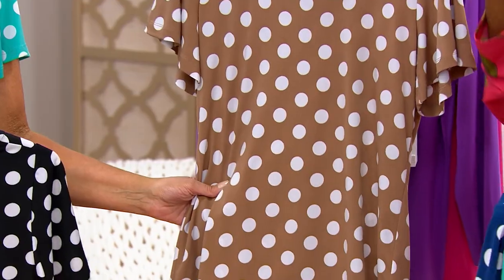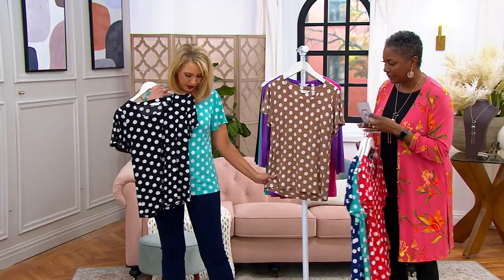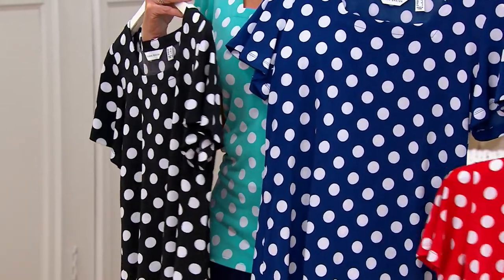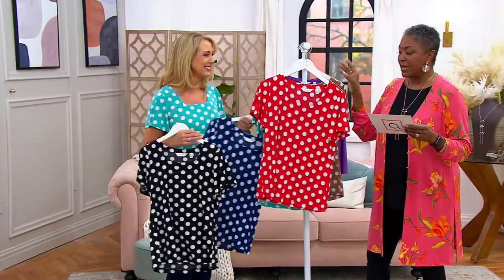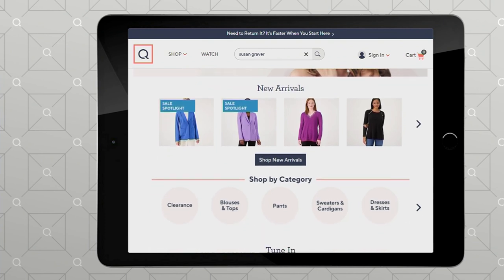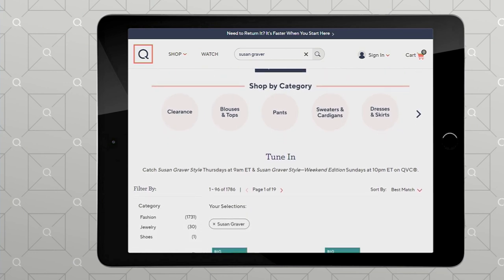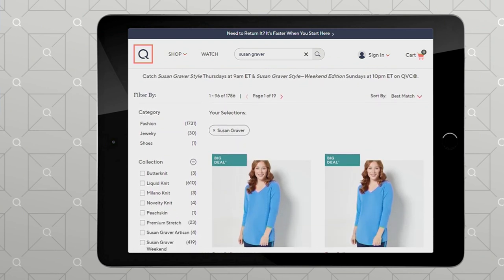This is stunning with the pants we offered earlier — the solid liquid knit pant you're wearing is perfect to go with this. There's no reorder on this top, so once it's gone, that's it. Go to QVC.com and search Susan Graver for the entire brand shop — everything featured in the show, plus all her jewelry and other accessories. You can shop by category for all her items.